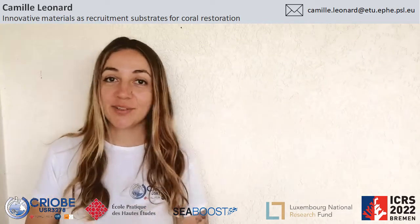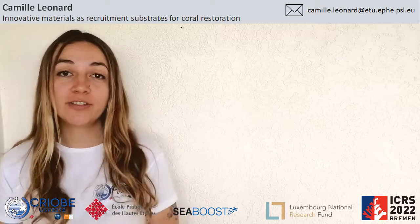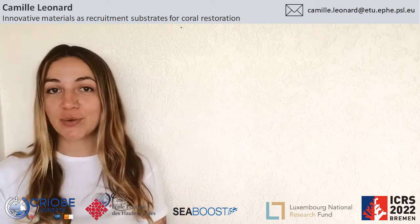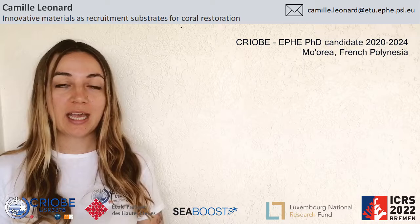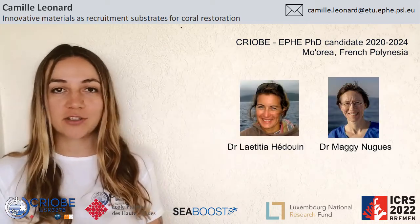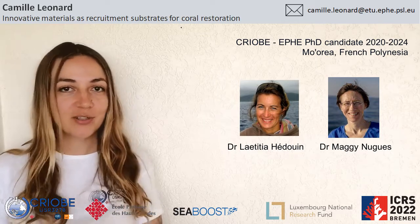Hi, my name is Cami. It's a real pleasure to be presenting at ICRS, even though I would have loved to be present in Bremen. So instead, I'm joining you from the CRIOBE in Moorea, where I've been working for the past two and a half years, doing a PhD on coral restoration techniques with Dr. Laetitia Edouin and Dr. Maggie Nug, and today I'm going to be sharing some of my results with you.